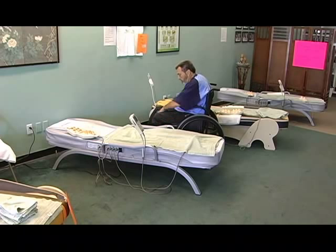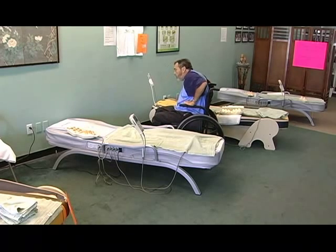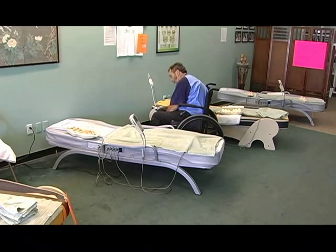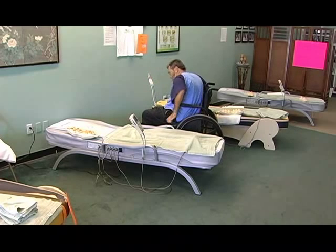He probably spends 16 hours a day sitting. These tables give him a wonderful opportunity to change his body position, get a massage, get a little acupressure all at the same time.